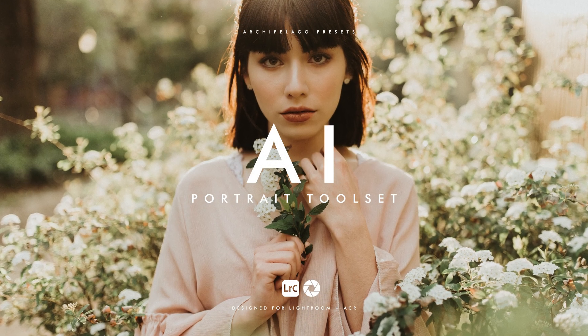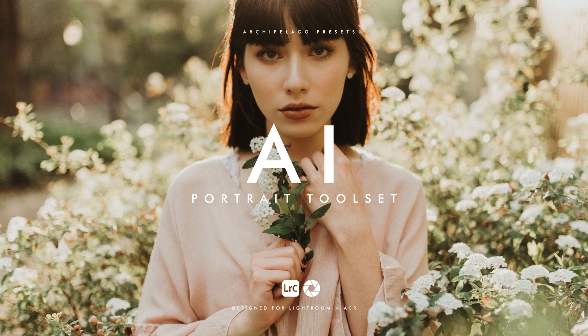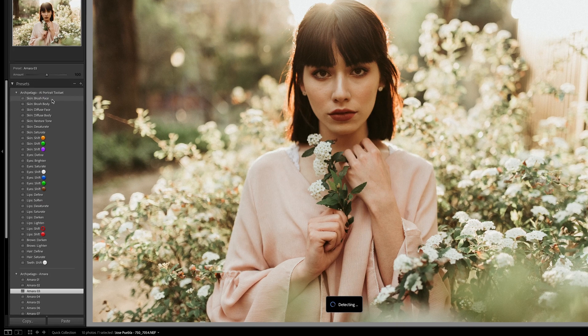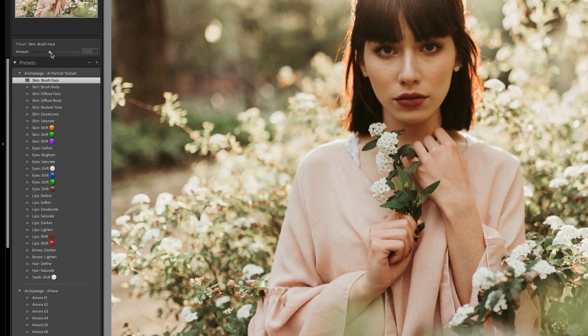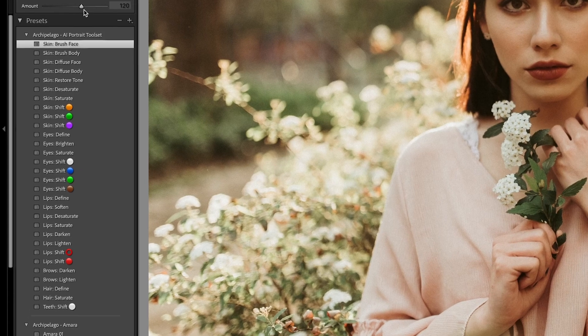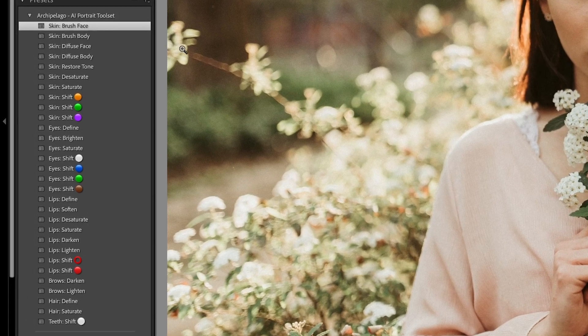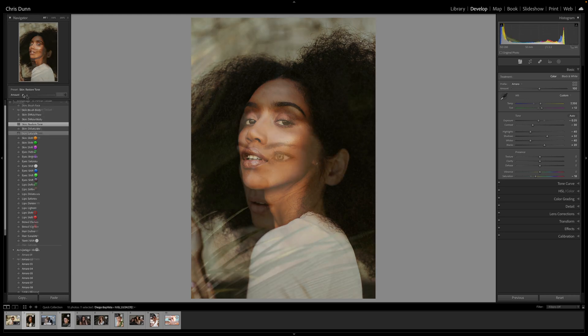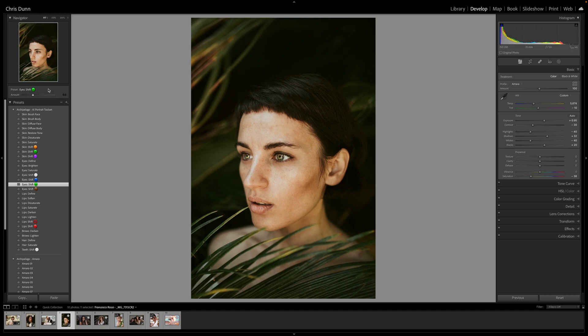Welcome to the AI Portrait Toolset from Archipelago. Let's explore the features and effects this set has to offer. The AI Portrait Toolset brings you an expansive collection of 30 AI presets, all dedicated to manipulating individual elements of your subject's body and face. Each of these tools gives you a specific utility, from airbrushing skin to adding color or detail to your model's eyes and lips — all using the power of AI to streamline the process.